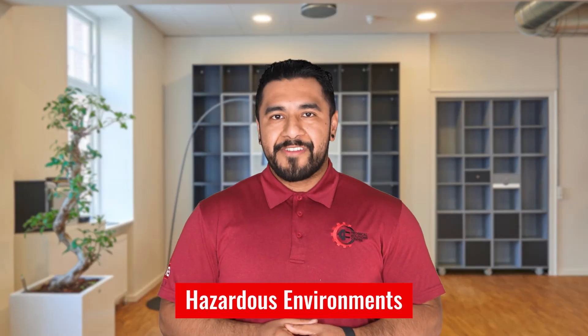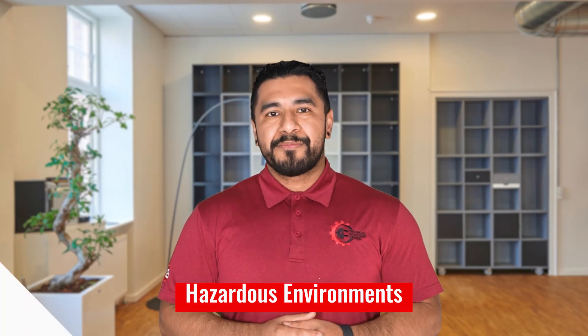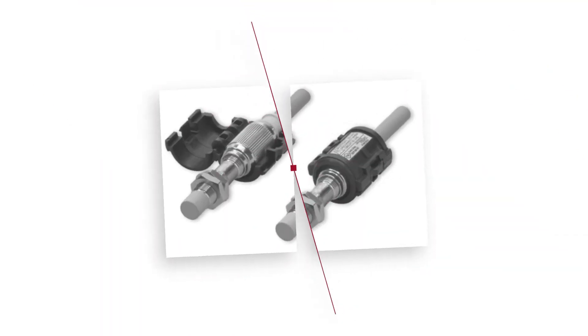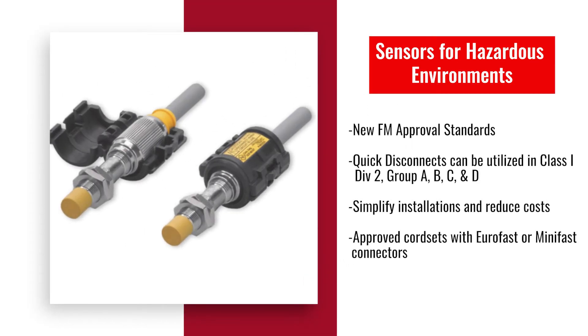If working in a hazardous environment, Turk also has you covered. With the new FM approval standards, quick disconnect sensors can now be utilized in Class 1, Div 2, Groups A, B, C, and D environments. This feature simplifies installation and reduces cost compared to traditional conduit methods. Turk also offers approved cord sets with EuroFast or MiniFast connectors for seamless integration.